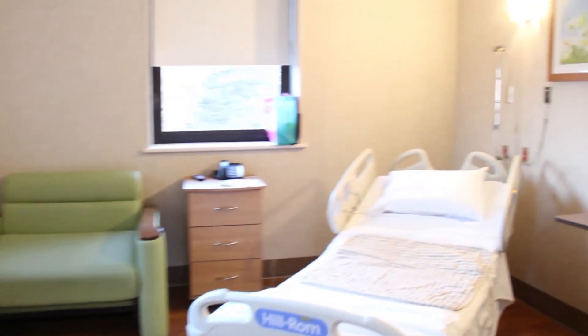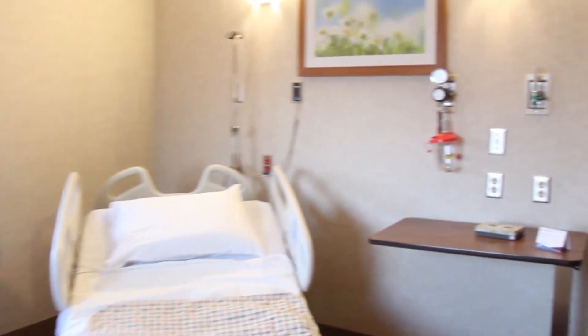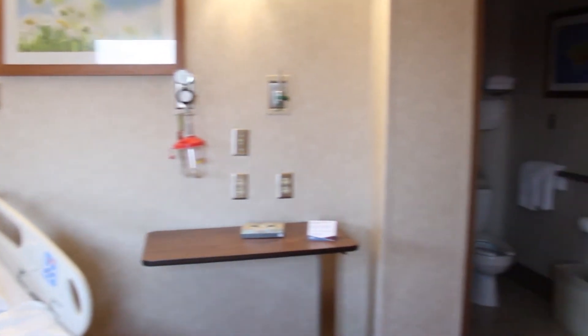Mom and baby typically stay in the delivery room for about two to three hours following delivery before moving to a postpartum room. Our Family Birthing Center has seven postpartum rooms, and this is what a typical one would look like. Here, you and your baby would stay for at least 24 hours before being discharged to home.